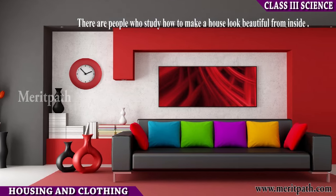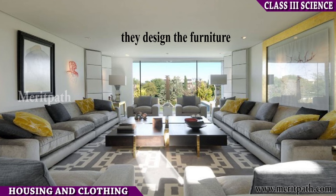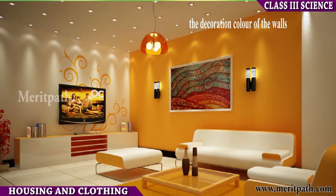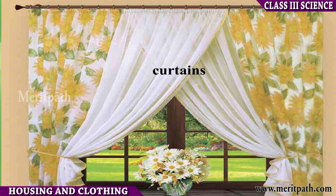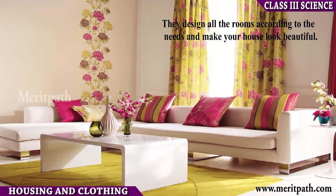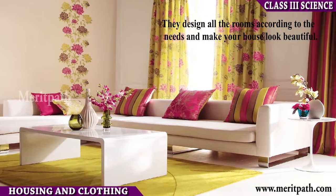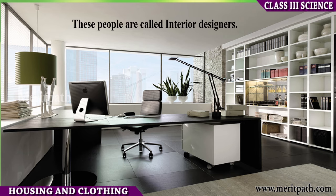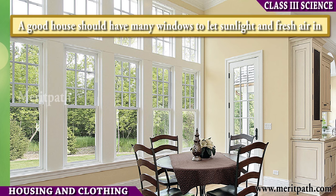There are people who study how to make a house look beautiful from inside — the design, the furniture, the color of the walls, curtains, etc. These people are called interior designers. A good house should have many windows to let sunlight and fresh air in.